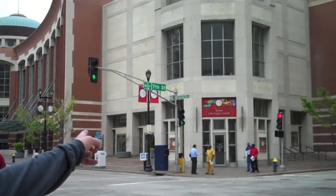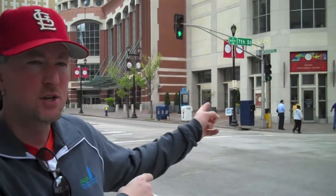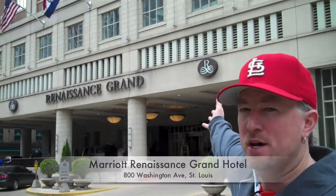Halfway between the Convention Center stop and the Convention Hotel is the Convention and Visitor Center Information Center at the corner of 7th and Washington. You can get all kinds of information about things to do in St. Louis. Also inside the Information Center is the MetroRide store where you can find out even more information about how to use MetroLink. So you come just the two short blocks from the MetroLink station to the Marriott Renaissance Grand Hotel, the site of the 2013 ACUI Annual Conference.